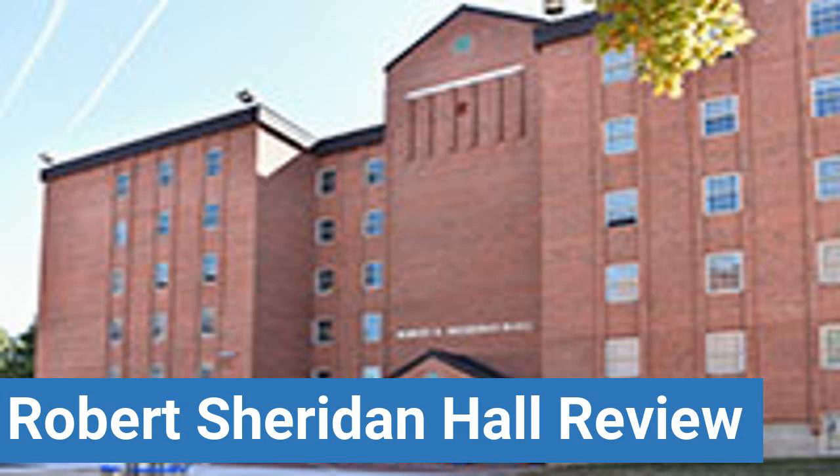To read reviews of Central Connecticut State University's Robert Sheridan Hall, please visit the Dorm Essentials Review in the description. Read ratings and reviews, or help other students by providing your own dorm review on features like Dorm Room Size, Dorm Bathrooms, Dorm Common Areas, Dorm Party Scene, Dorm Quietness, and Dorm Meal Options.